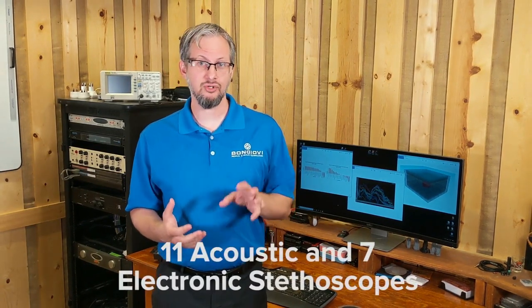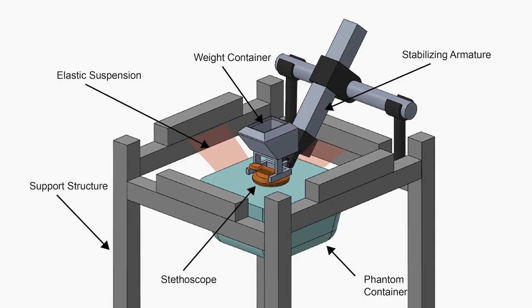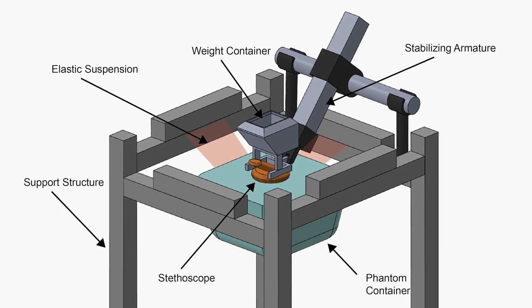We chose a representative sample of 11 acoustic and 7 electronic stethoscopes across a wide range of costs, construction, and materials. All results were compared within their cohort — electronic or acoustic.